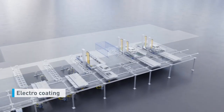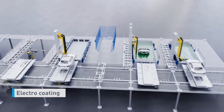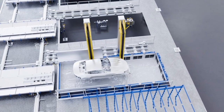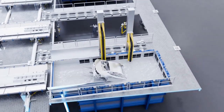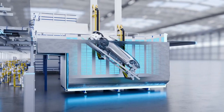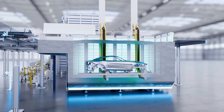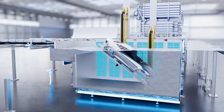After pre-treatment, the clean bodies are guided through the electro-coating process. During this process, a continuous primer coat is applied to all surfaces of the body. This treatment provides additional protection against corrosion and serves as an adhesion promoter for subsequent top coats. The electro-chemical process ensures that even surfaces and internal cavities are optimally coated.